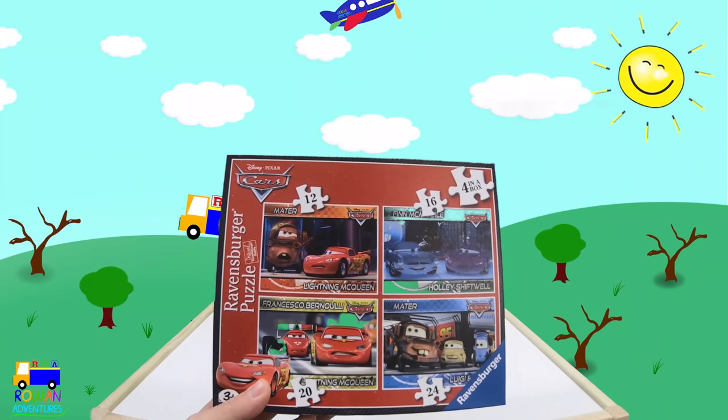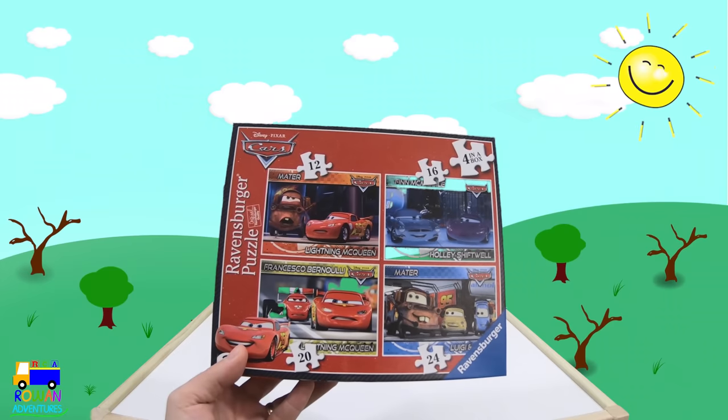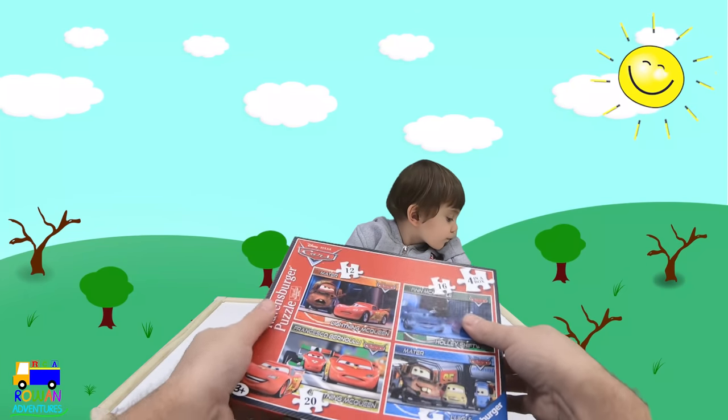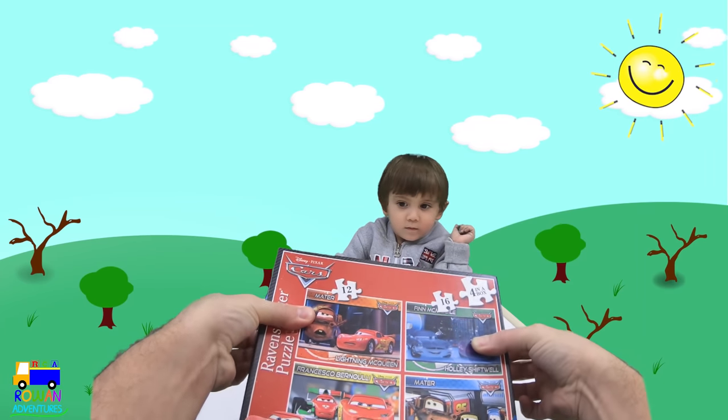There's 4 in the box. There's a 12 piece, a 16 piece, a 20 piece, and a 24 piece. So shall we start by having a look and seeing what pieces are inside?